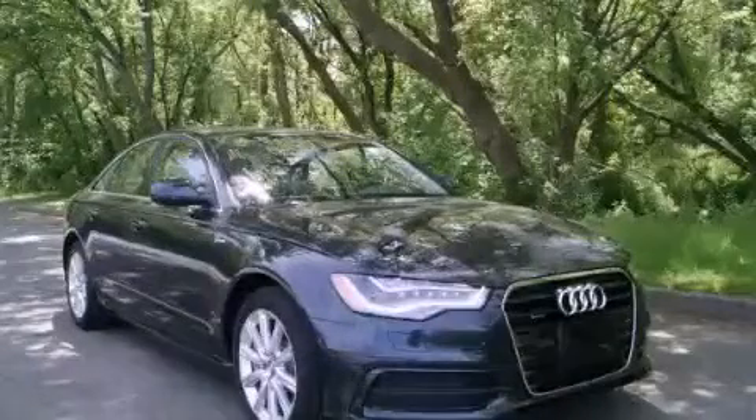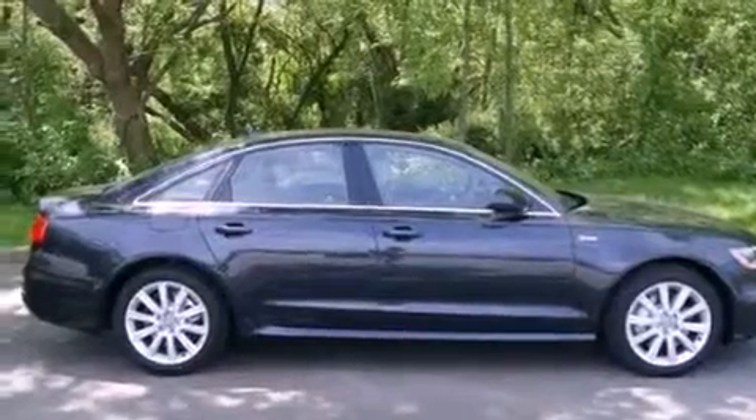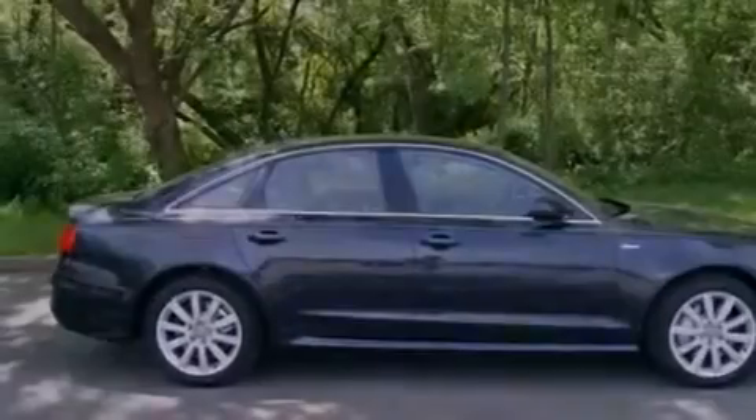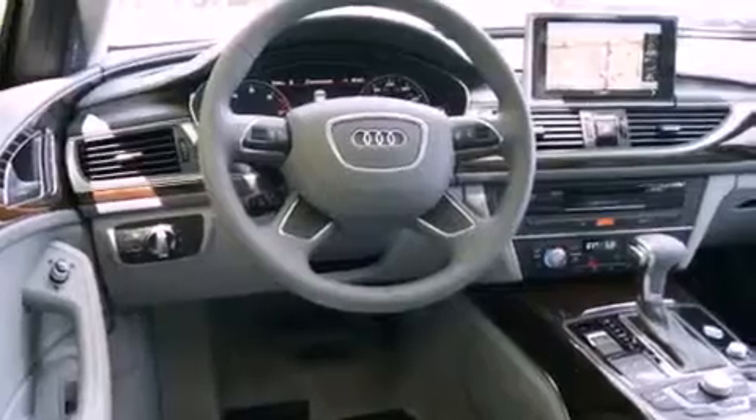This is a brand new 2012 Audi A6, with a great fit and finish. Features include a cold weather package, LED headlights, steering wheel mounted stereo controls, chrome window trim, and an automatic climate control system.